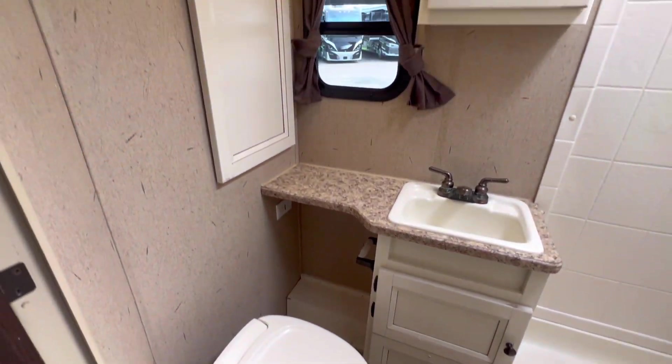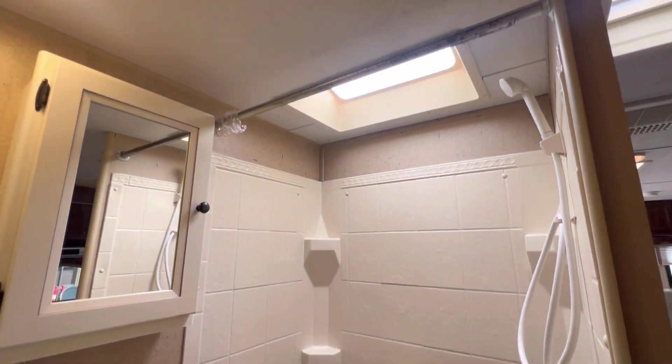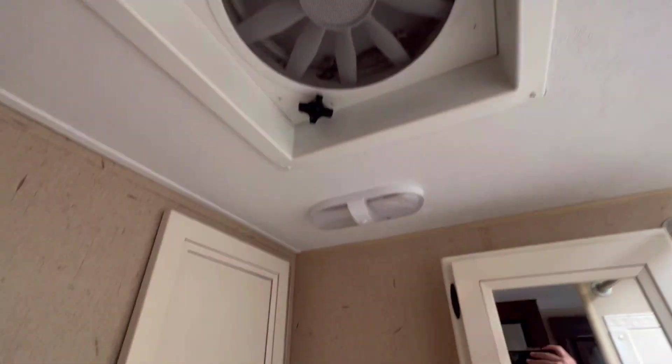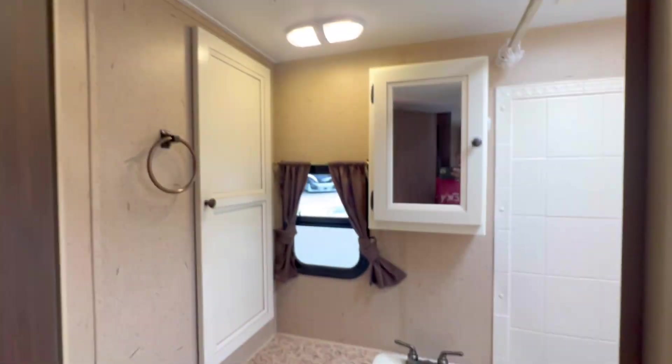There's the bathroom. That is a plastic toilet. We have not cleaned the shower yet and it looks really good. There's a medicine cabinet over here and the fan is looking good. Storage here as well. Just to note: when this door opens there's a light switch — close the door and the light comes on.